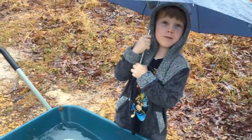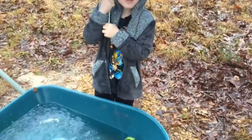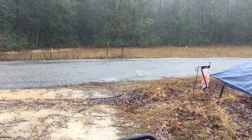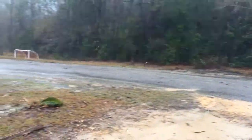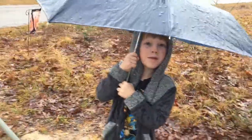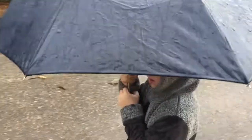Let's go look for some worms! I think we should wait until it stops raining as hard, but Jack wants to go. Let's go look! If we hear thunder or lightning though, we're going to go inside. We don't want to be out in thunder and lightning.